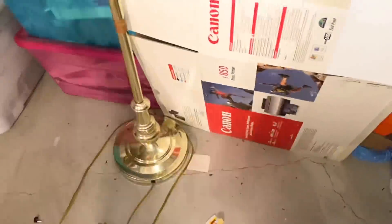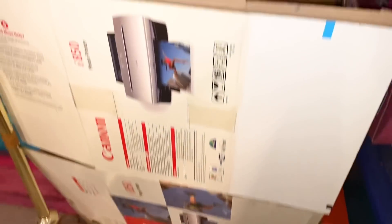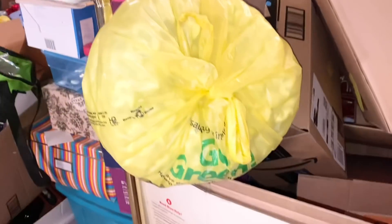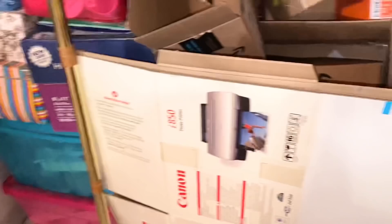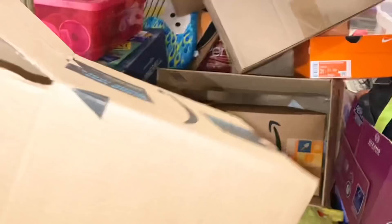I see some boxes over here that we can recycle — no need to hold on to them. This one is falling apart with dirt, so we can let that go. We can also let go of this printer box — why do we have it? We can absolutely recycle it. And surprise, surprise, more packing peanuts — we can totally let that go too. And since this one's right in front of my face, we can let that one go too.